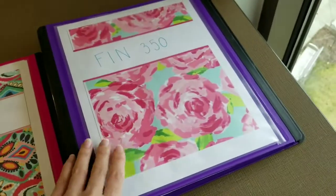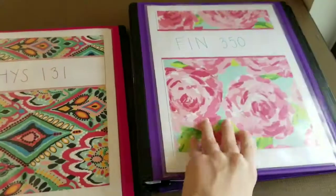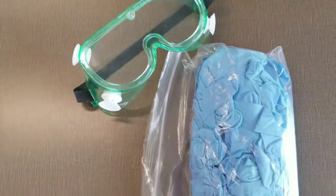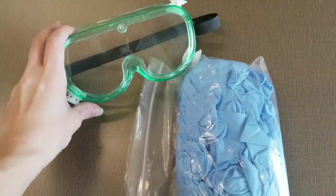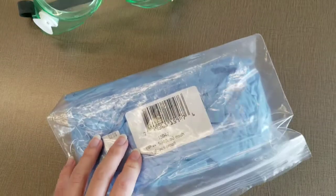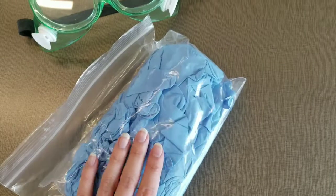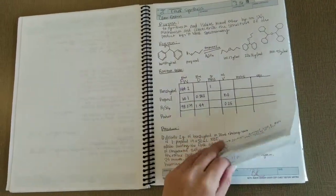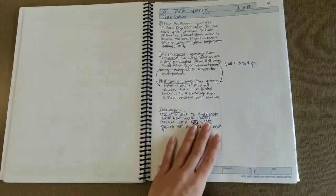You guys have seen these before in my notes video, so I'm not going to go through all of it. I am a biology major, so it is necessary for me to keep goggles and sterile gloves on me pretty much always — these are always in my book bag no matter what. And also my chem lab book. I have lab on Fridays, but I feel like if I left it out I would forget it, so I just keep it in my book bag all the time unless I'm using it.